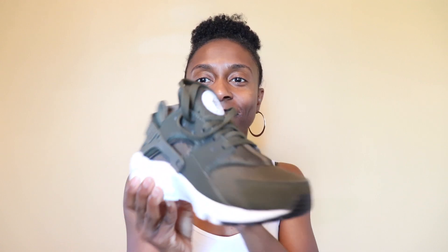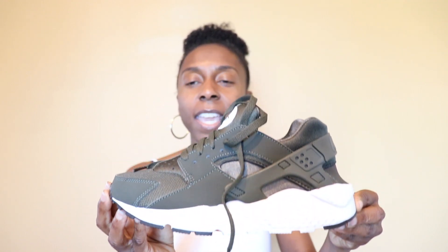Last but definitely not least — I got these shoes, and I about cried because my husband bought them for me. I didn't know he was going to buy them, so I was super surprised. Y'all, look — these are the olive green Huaraches. Aren't they super cute? These shoes are like the bomb and they're super comfortable. I got them in a size six and a half.